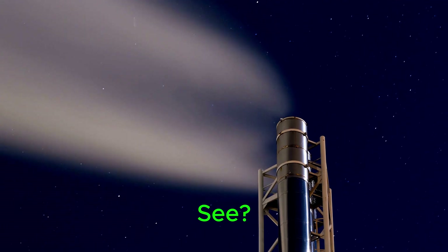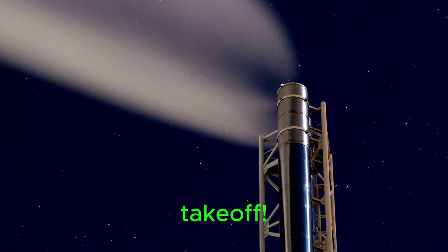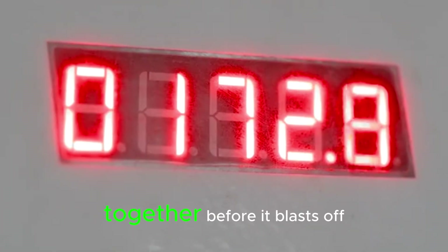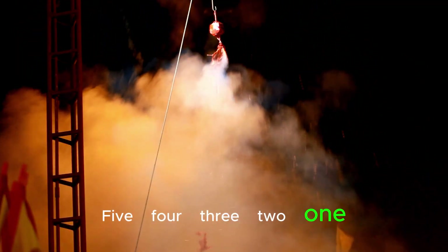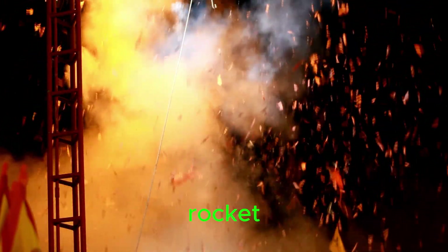Let's begin with the number 1. See, one shiny rocket ready for takeoff. Can you say one? Great job. Let's count down together before it blasts off. 5, 4, 3, 2, 1, lift off! Whoosh! There goes our number 1 rocket.